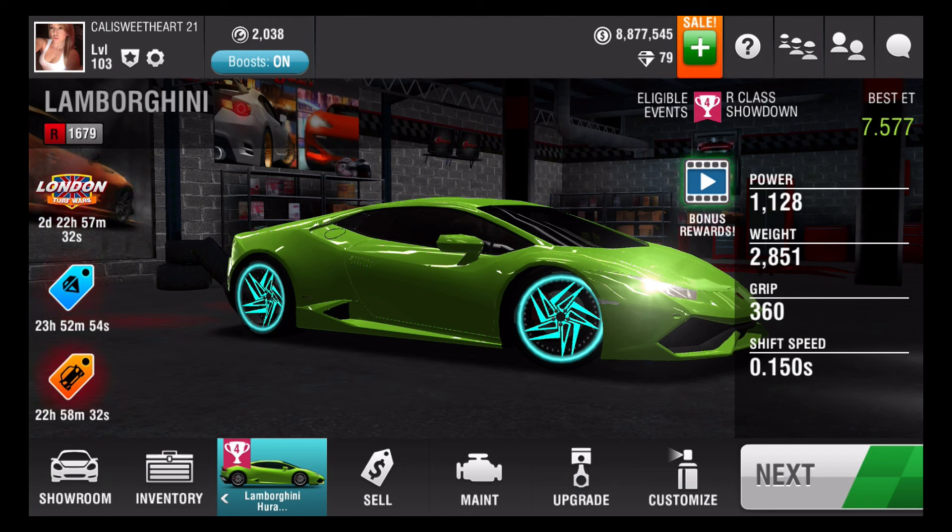Oh yes, you guys, this car took me forever to get. The Nissan was pretty easy to get, the Copo Camaro was really easy to get, and I loved it because I got them. But this one, my goodness, you guys, took me forever. And then upgrading — man, a day in like four hours, so like maybe 28 hours or something.